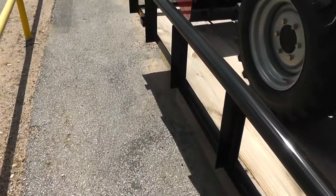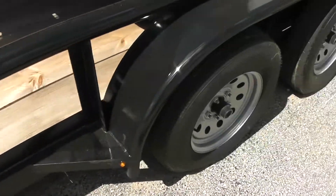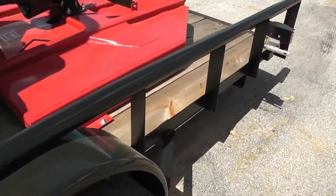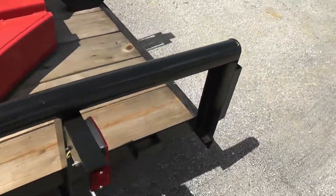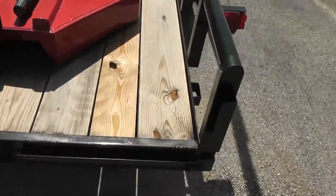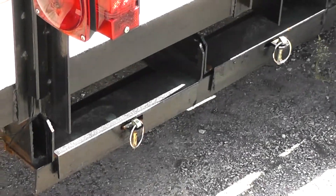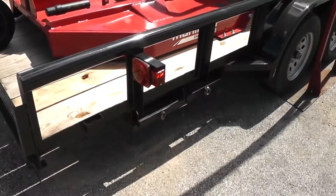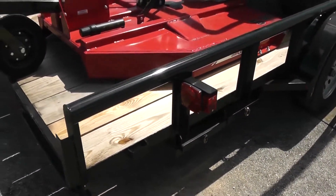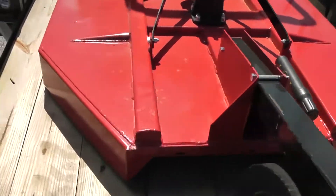This trailer is a 20-foot, 7,000-pound gross vehicle weight trailer — pipe top, tandem axle — made with structural steel versus rolled steel. It also includes ramps on the side. We do have a variety of trailers available: you can get a gooseneck, a 20-foot 14K, whatever you'd like. But this is our most popular package as it's configured right here.